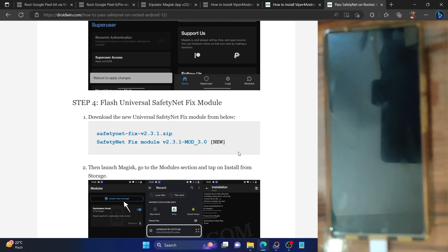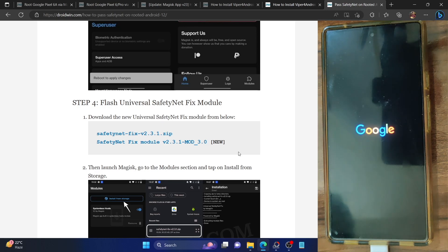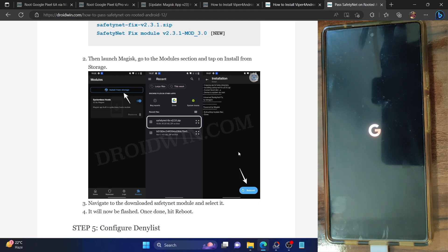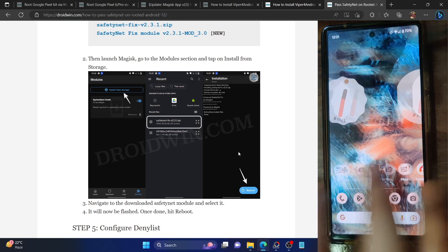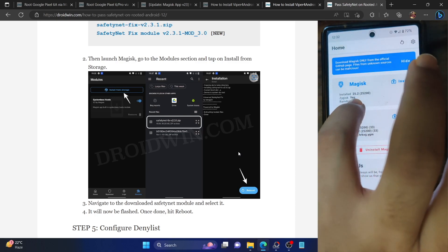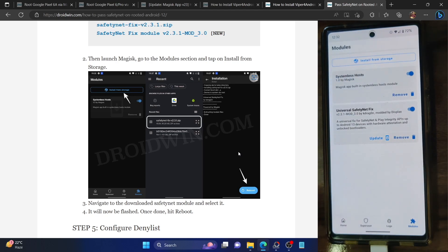We'll first verify the setup and then proceed. Keep in mind the first boot may take a few extra seconds — that's completely normal, only for the first time. Once the phone boots, we'll hide the root from a few Google apps and the banking app, then remove their data. Launch the Magisk app: Zygisk now shows 'Yes', and the SafetyNet Fix module is flashed and activated.